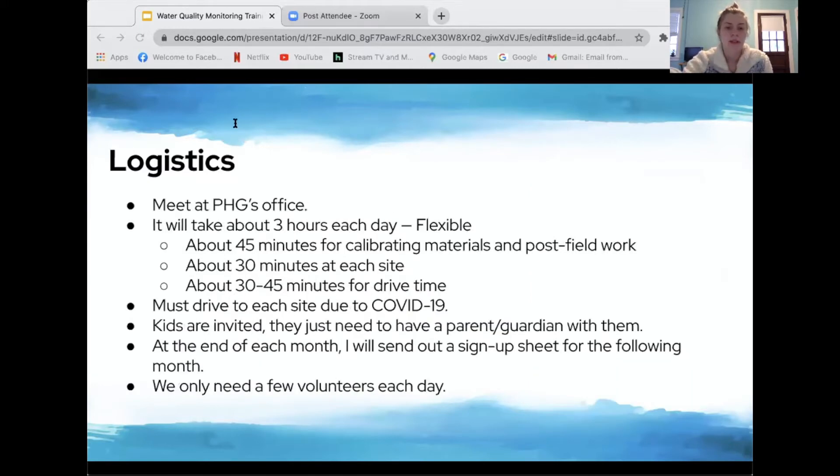At the beginning of each sampling day, volunteers will meet at PHG's office off Old Columbia Pike in Ellicott City right off Main Street. Each day will take about three hours, allotted from 10 a.m. to 1 p.m. This is flexible if you don't want to spend all three hours — I'll explain what the full three hours looks like and then give the flexible options.